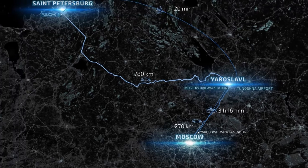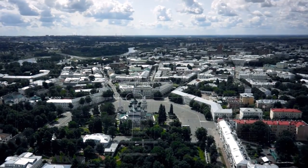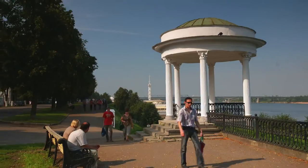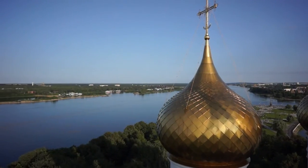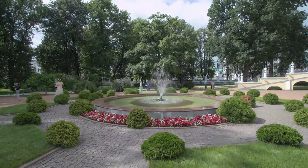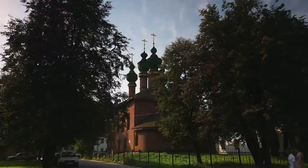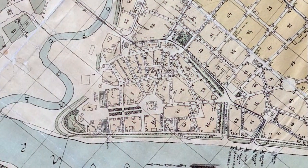Grand Prince Yaroslavl the Wise founded this city a thousand years ago. It's a place where history is in the air. You'll see medieval churches, merchants' mansions, narrow streets, spacious squares, shaded parks and romantic secluded walkways. The Volga Embankment is a favourite place for both the residents and visitors to Yaroslavl.